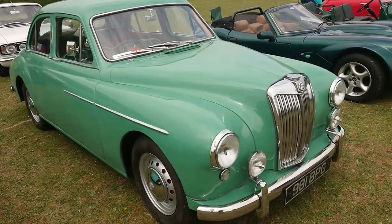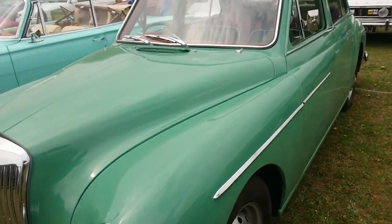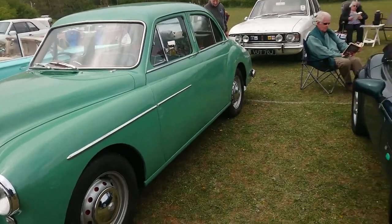1958 MG ZA Magnette — I've seen this car before actually; I saw it in a pub in Winchester a while ago. I think this is the ZA because it's got the smaller rear window; the ZB had a larger one.